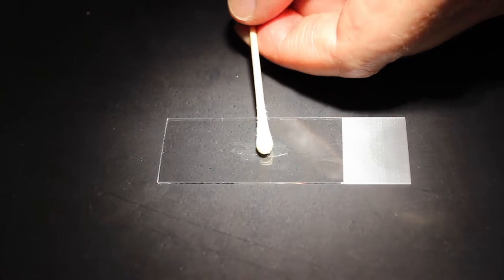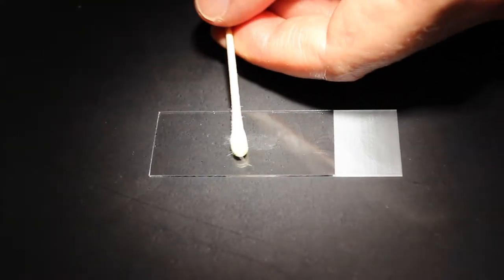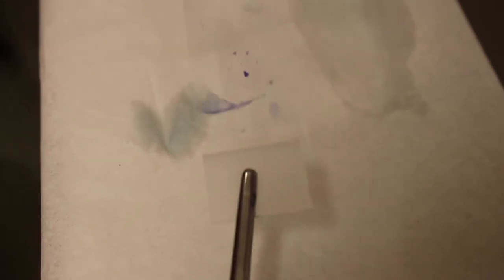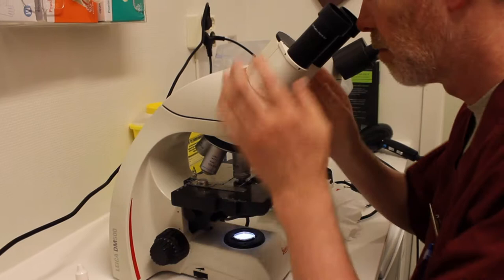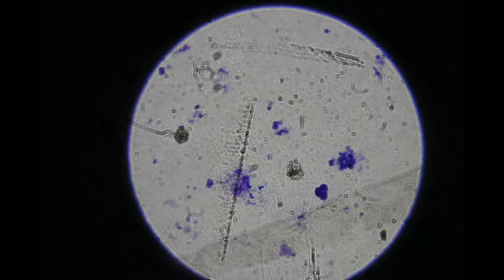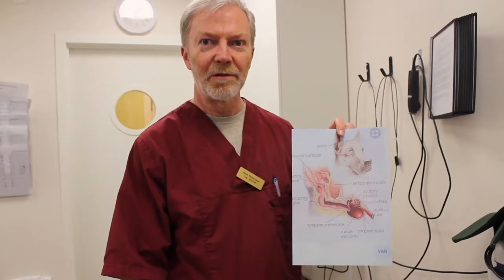Here we have some secretion from the ear, and now I am going to put it on this slide. Now we have looked in the microscope — and I hope you can see the picture too — and we found no yeast fungus but cocci bacteria: Staphylococci or Streptococci.